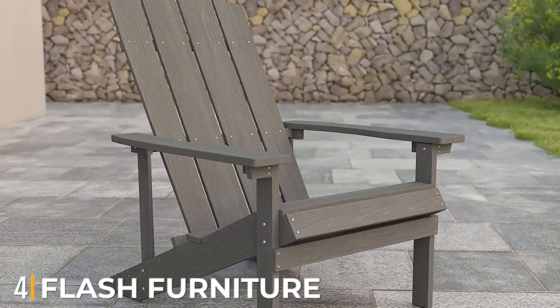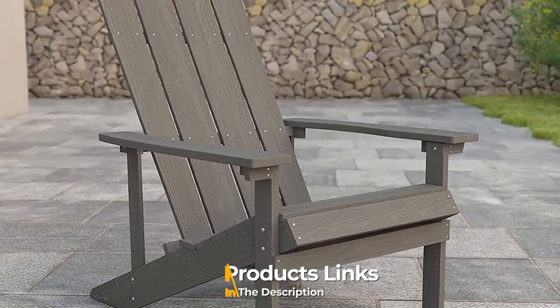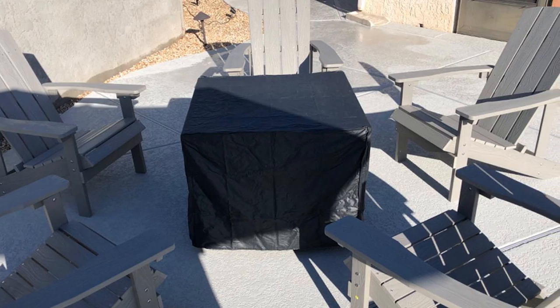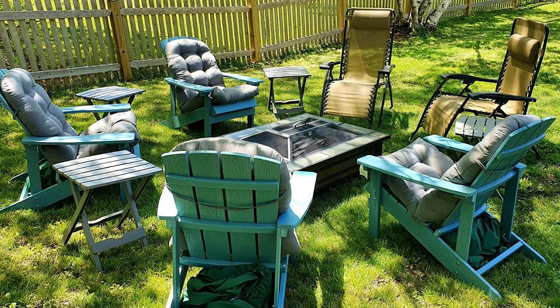Next at number four, we have Flash Furniture Charlestown. Flash Furniture's iron deck chair is a relaxing piece of furniture available in four different color options. It can be used both indoors and outdoors and is easy to maintain — you can easily clean it with water and detergent. The vertical back design is supportive and the slanted seat adds to the comfort.